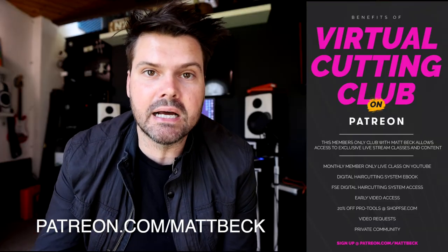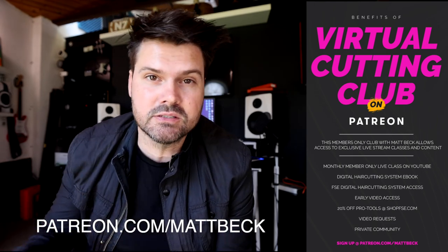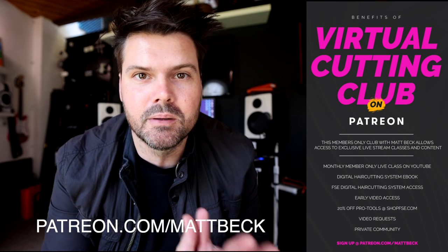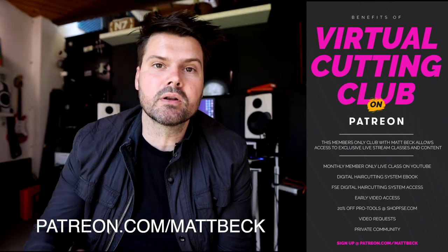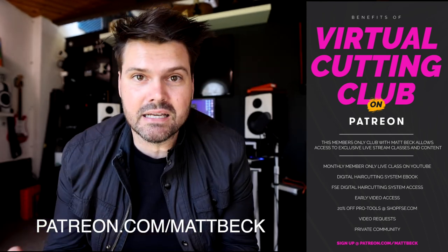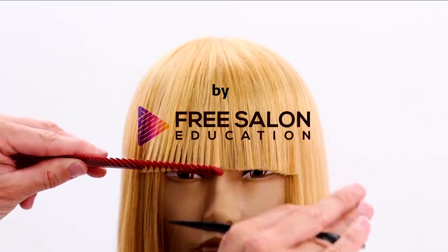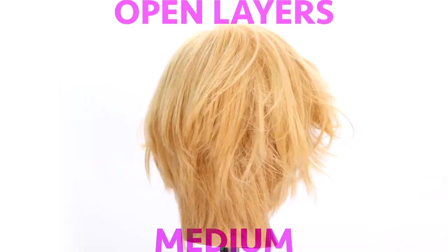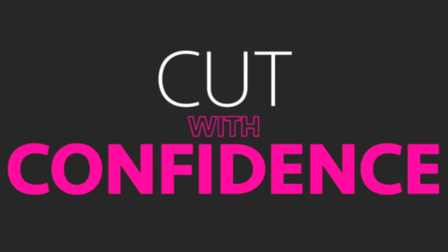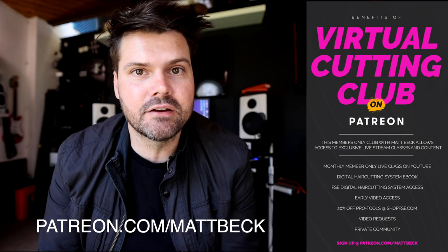Before we get started, if you're looking to get better at haircutting, make sure you join my new Patreon virtual cutting club. We're meeting once a month for classes, you get early access to all the videos, and tons of things coming out. It's $9.99 a month and you get easy access to me, classes, and the FSC digital haircutting system — that includes eight step-by-step haircuts, a PDF book for terminology, a terminology video, and a certificate for your salon. Go to patreon.com/MattBeck.